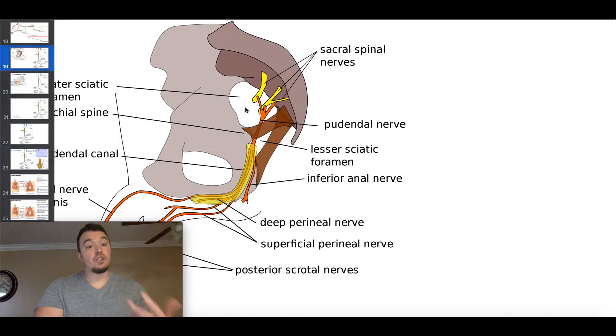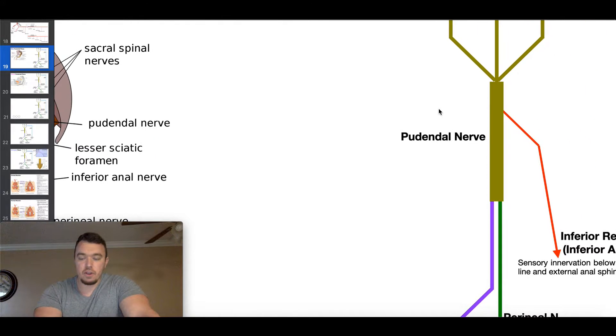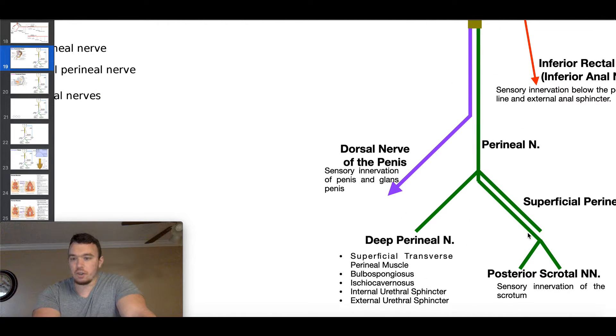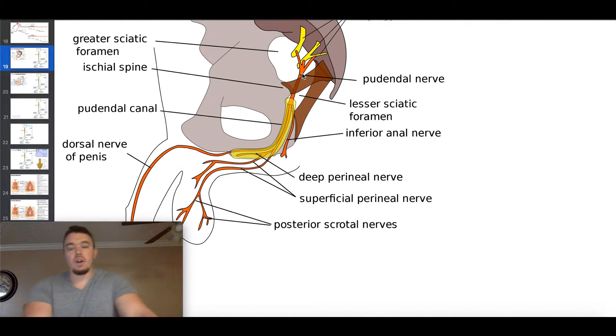The greater sciatic foramen generally provides an exit point for things to leave the pelvic cavity. For example, the superior and inferior gluteal nerves exit via the greater sciatic foramen to reach the gluteal muscles. However, even though the pudendal nerve also exits through the greater sciatic foramen, many of the structures it innervates are within the pelvic cavity. So the pudendal nerve, after exiting the greater sciatic foramen, has to return into the pelvic cavity through the lesser sciatic foramen — it goes out through the greater and back in through the lesser.